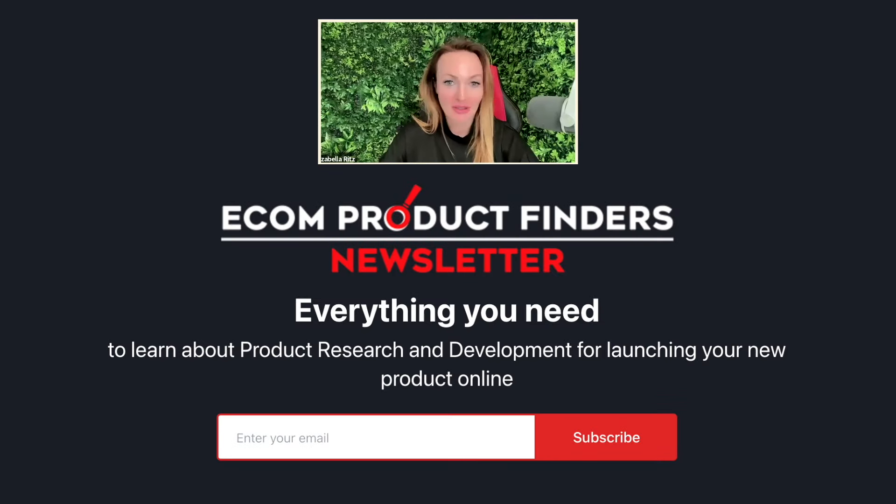Hello everyone, Isabella Ritz and Amazon Made Simple. I want to make sure you're getting the biggest value possible from my podcast and from every single video I put out there. Please make sure to subscribe to my newsletter — I'm posting the link below this video — so you'll always be up to date with product research, validation, and development. It's completely free, promotion-free, pure value, forever.